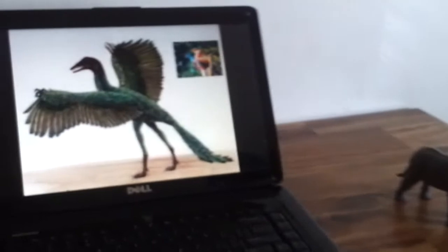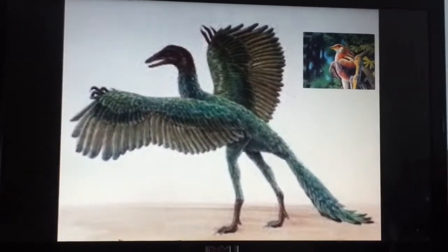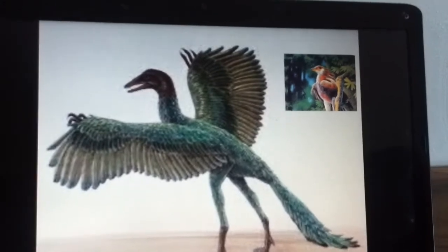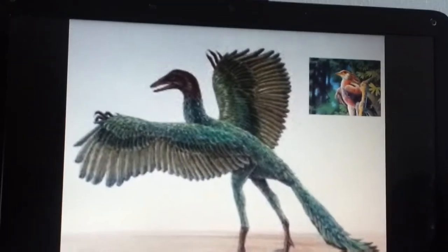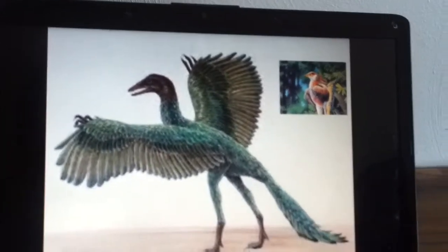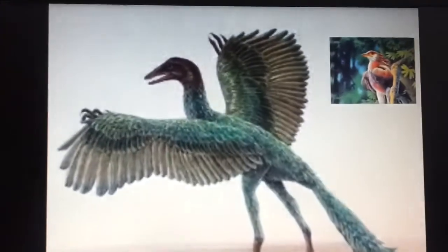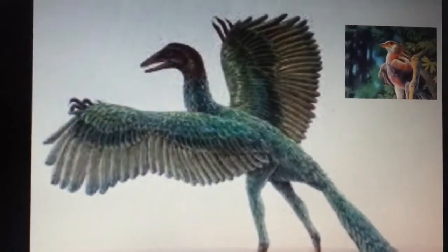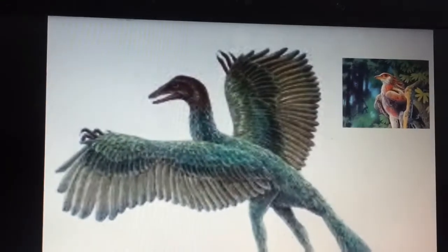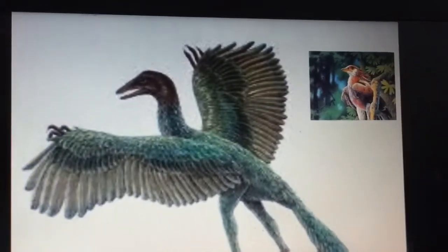Archaeopteryx. It has a mouth full of teeth, a big tail, and big claws — like a bird. There are two differences between these two birds: Archaeopteryx has a mouth full of teeth, but birds only have a beak.